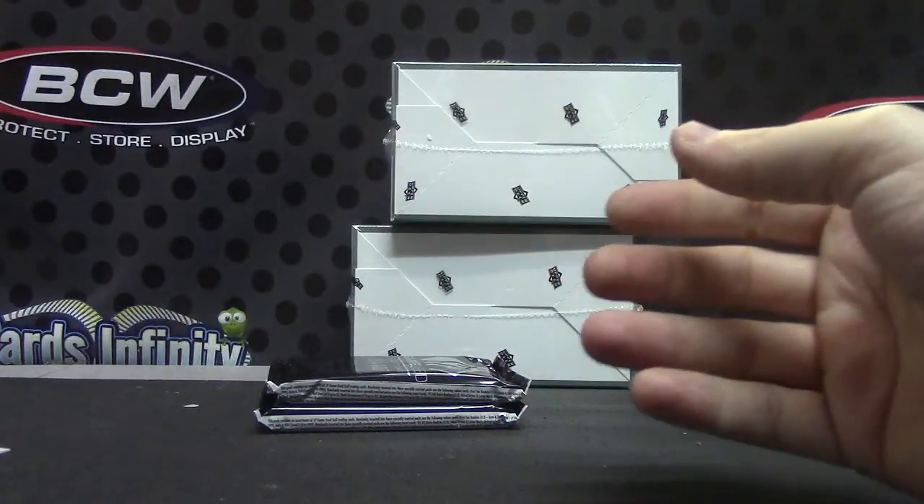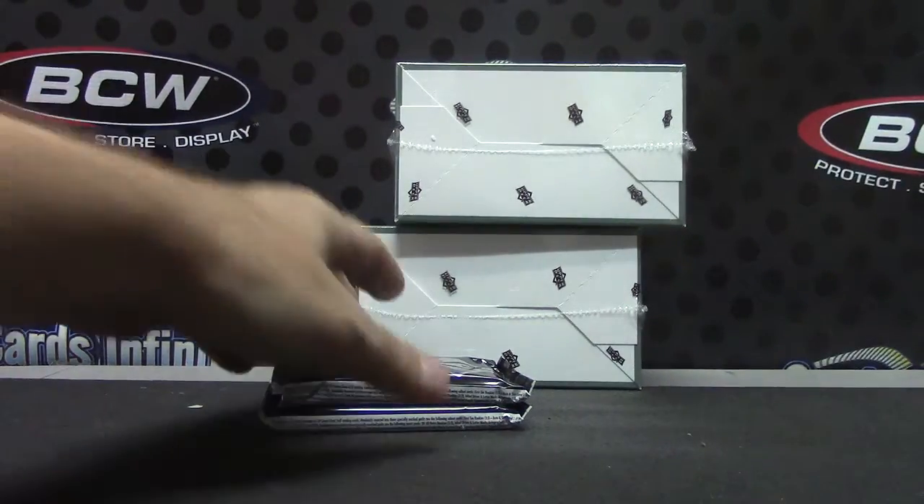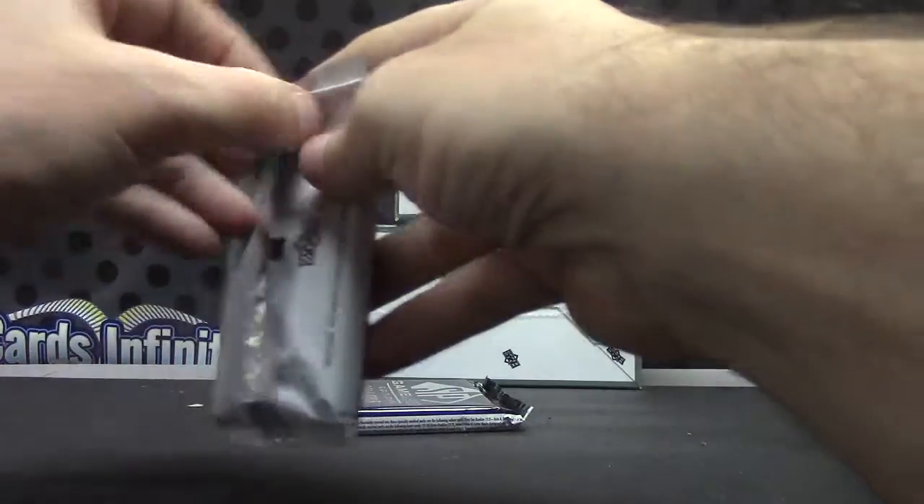You can grab one of those metal boxes right there by the door — you can set your cards in there, they won't get wet. Here we go, Simon pack number two.